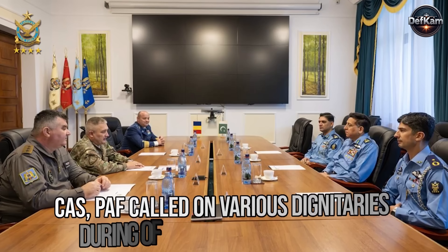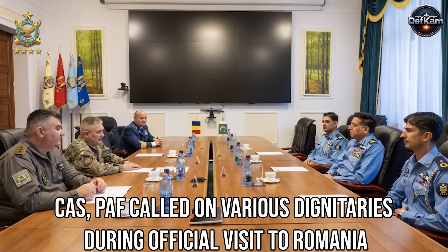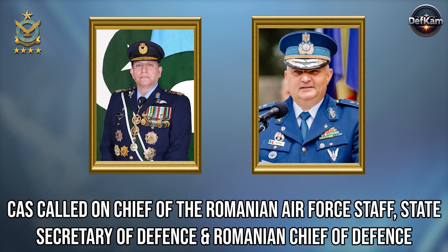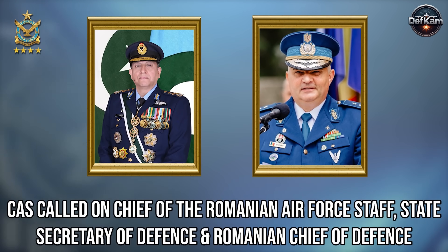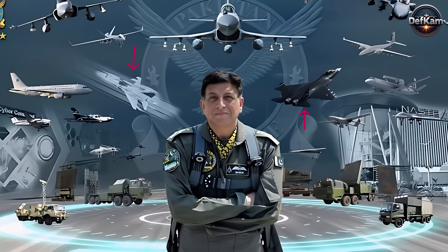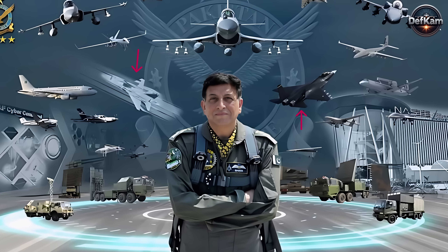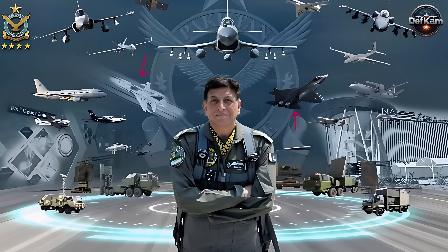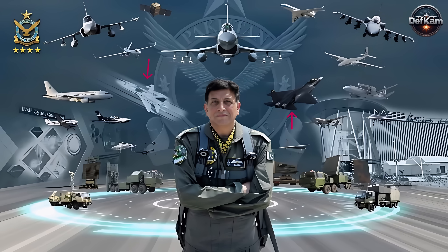It was a calculated message reflecting how Pakistan's air power strategy is transitioning toward full-spectrum deterrence built on stealth, electronic sovereignty, and advanced sensor fusion. The absence of the Turkish Cayenne from the frame is equally notable, implying a narrowing of priorities and alignment with systems already under practical evaluation and integration study.